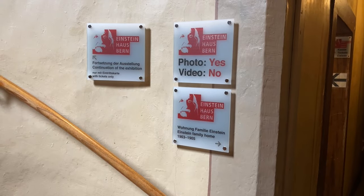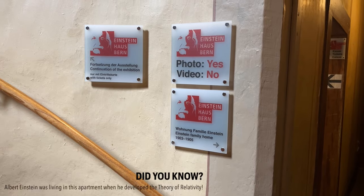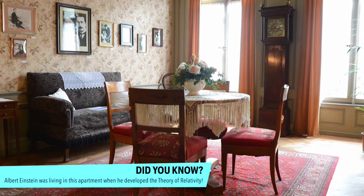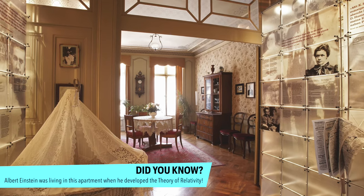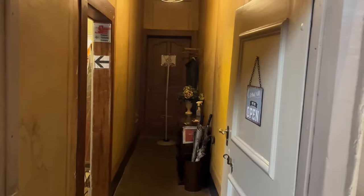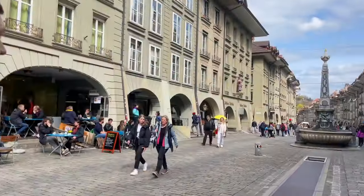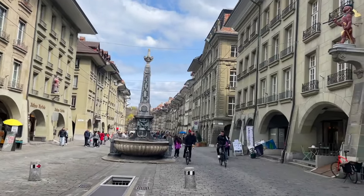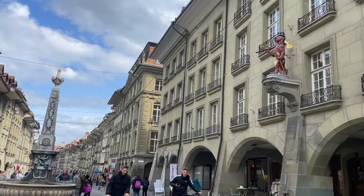There's a little video on top and you have the family house here. Louie checked out the Einstein museum while I fed the baby a bottle. Now we're walking through the beautiful old town — it's very ornate, with beautiful fountains and decorations on the buildings.